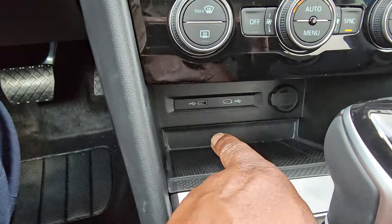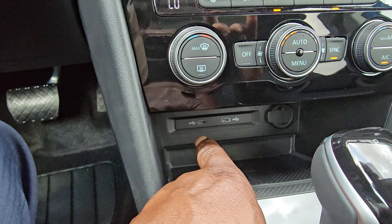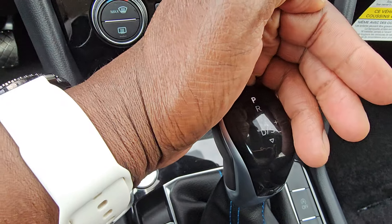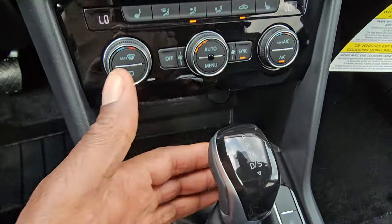Wireless charging down here. Two USB-C connections that are also backlit so you can see them at night, and a 12-volt charger port. There's a backlit shifter here so you can see what gear you're in at night.